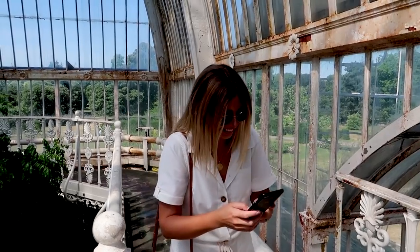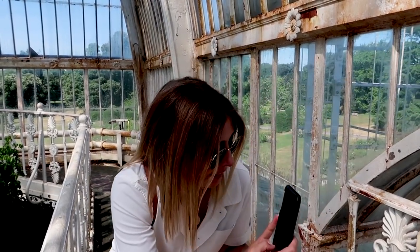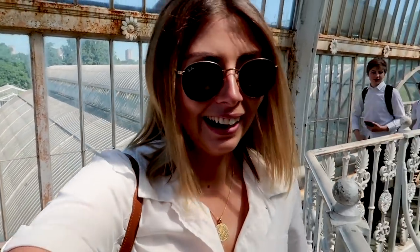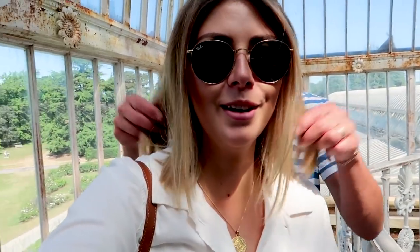Oh hello! What were you just saying downstairs — it's not that hot in here? What happens when you get up top? It's very hot, sweating already — baking hot! Oh it's warm up here. I'm wishing I didn't have any hair. Monica hair is about to happen. This place is literally my favourite.